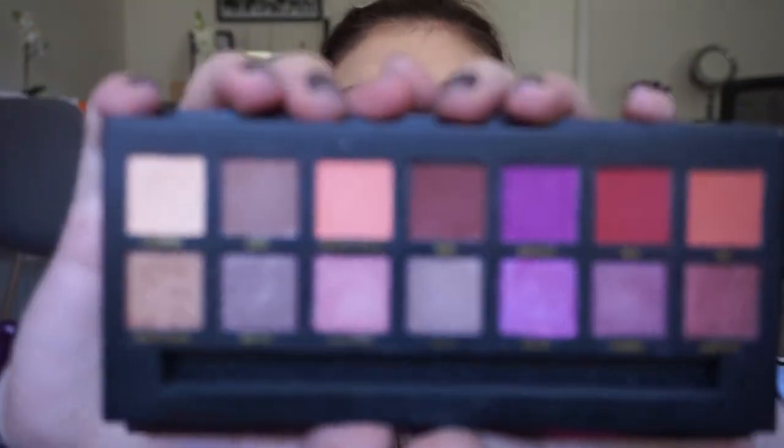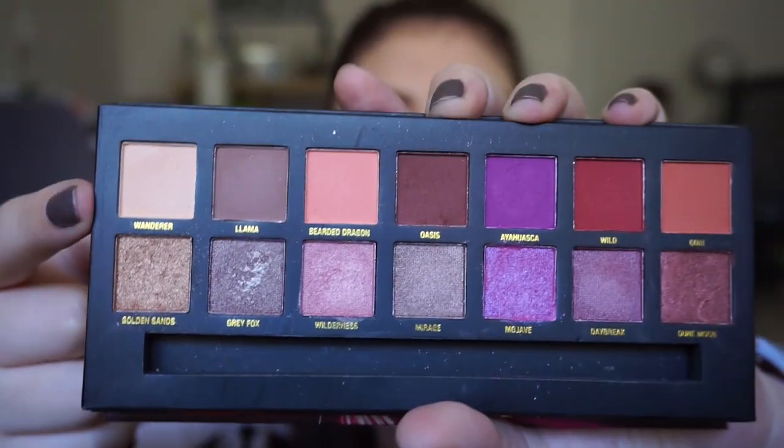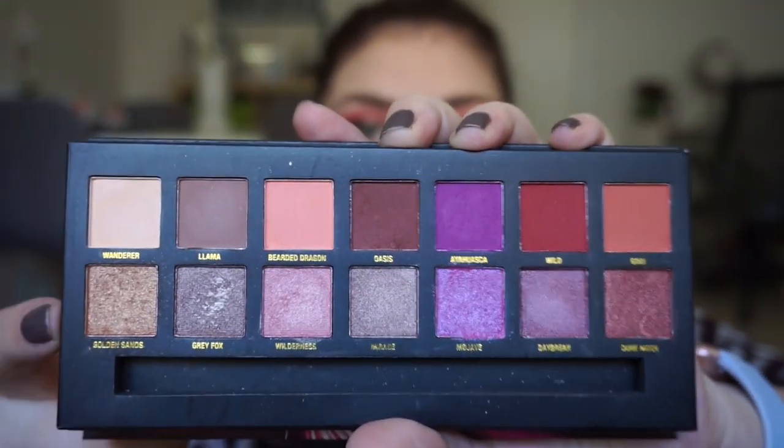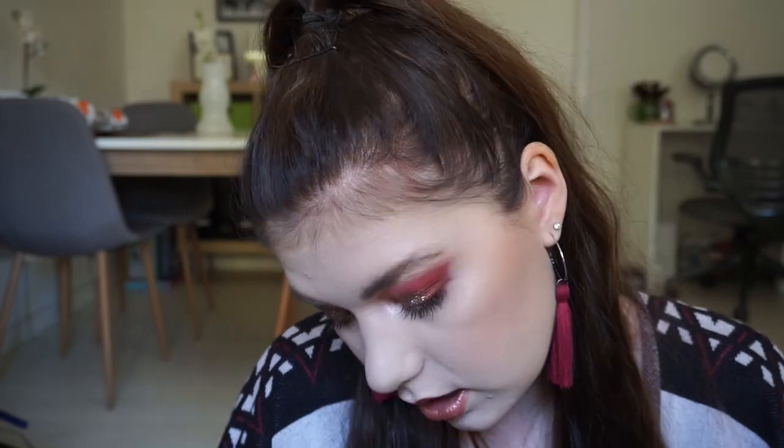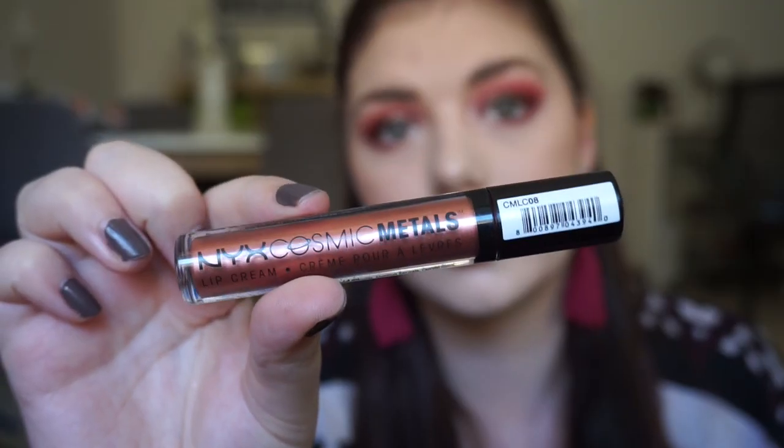This is a beautiful palette and I love it so much. The pigmentation is real and it's just amazing. The top row is mattes and the bottom row is shimmers and they're just beautiful. It comes with a beautiful mirror. I have also incorporated a glitter on top of my eyelid for extra oomph because this is December. On my lips is the NYX Cosmic Metals Lip Cream in Speed of Light.